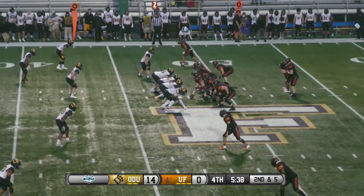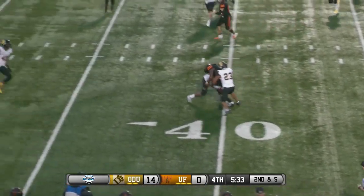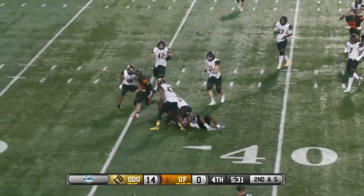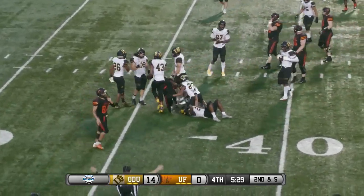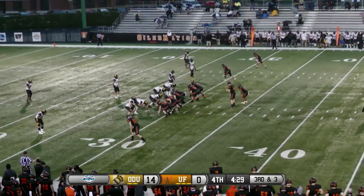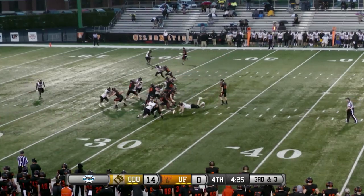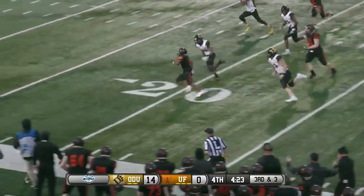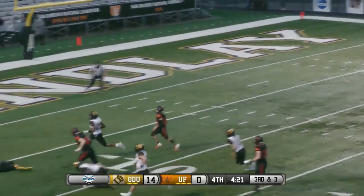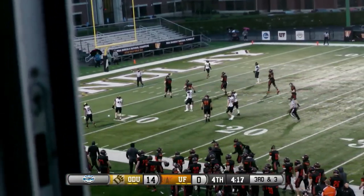Two to the left, one to the right. Floats a throw out to Richardson — tries to make a man miss and then actually drags a couple of tacklers a few extra yards. First down yardage and more. Lynch breaks the seam, sidesteps, still on his feet — takes it inside the five before being brought down from behind.